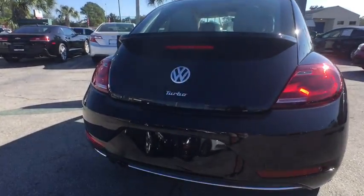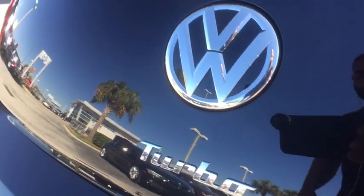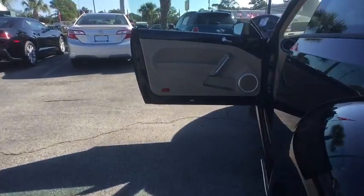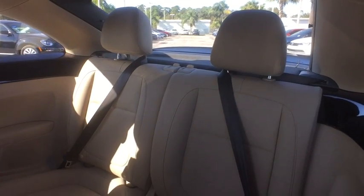This vehicle has less than 100 miles. Here are some of this vehicle's great options: traction control, leather wrapped steering wheel, dual airbags, alloy wheels, power steering, four-wheel disc brakes, eight speakers.